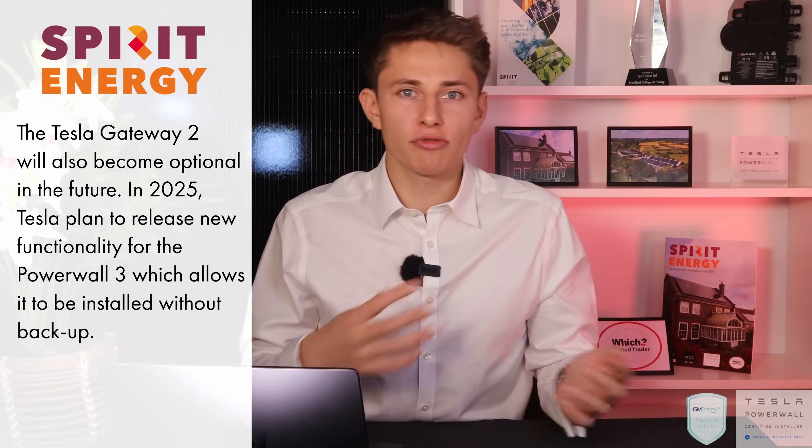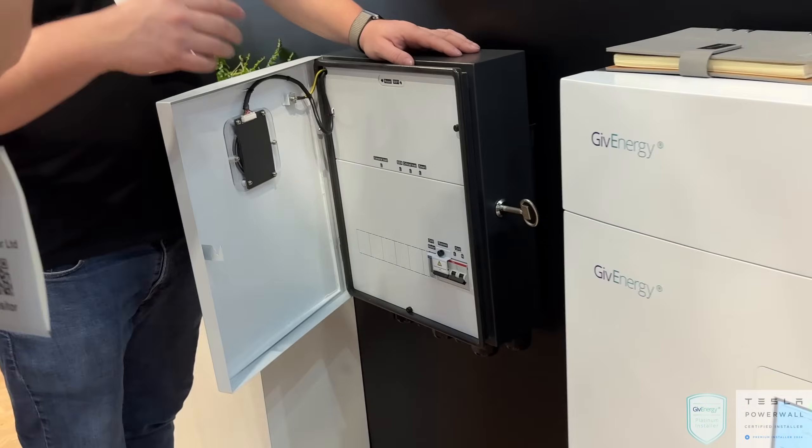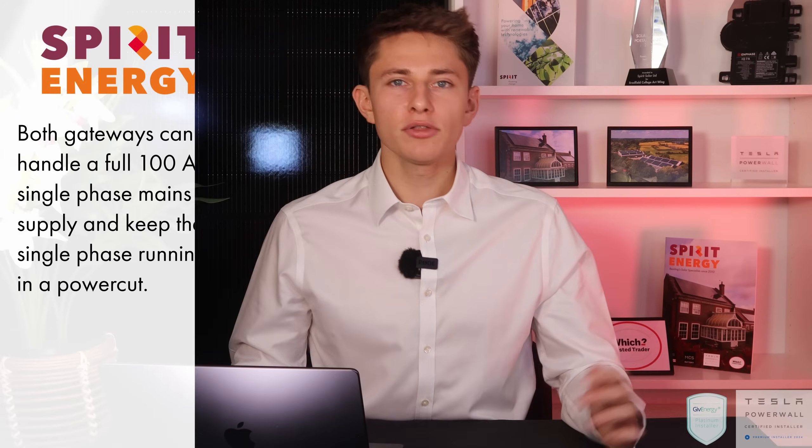Let's talk about the Gateway — often described as the brain of the system, although with Powerwall 3 much of the computing power has been moved into the unit itself. With the new all-in-one, GiveEnergy is also launching GiveGateway 2 to replace GiveGateway 1. Both gateways can handle a full 100 amp single phase incoming supply and can keep a single phase running in a power cut, meaning most houses will be able to keep the whole house running. Neither system is certified as a UPS; however, GiveEnergy say the backup changeover time is a maximum of 20 milliseconds, while the Powerwall 3 can take up to 30 seconds. In reality, with either system, you're not going to notice most power cuts.